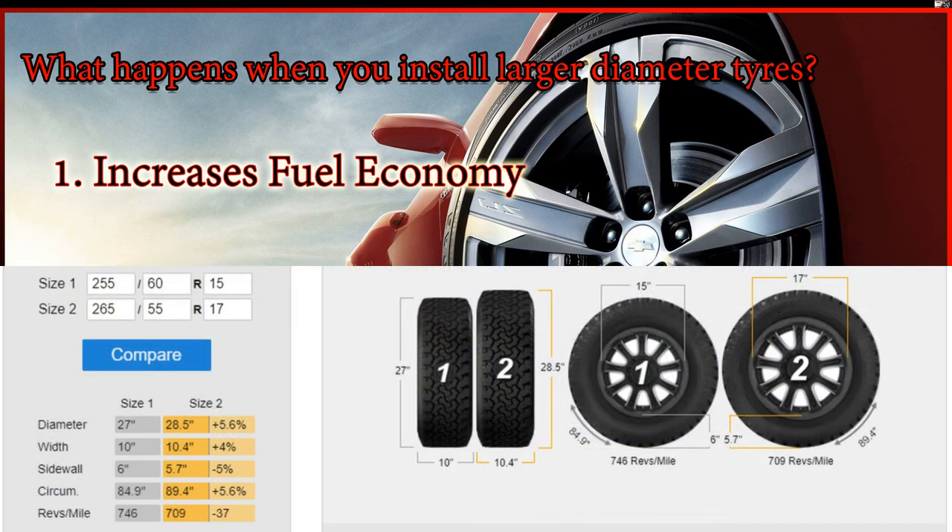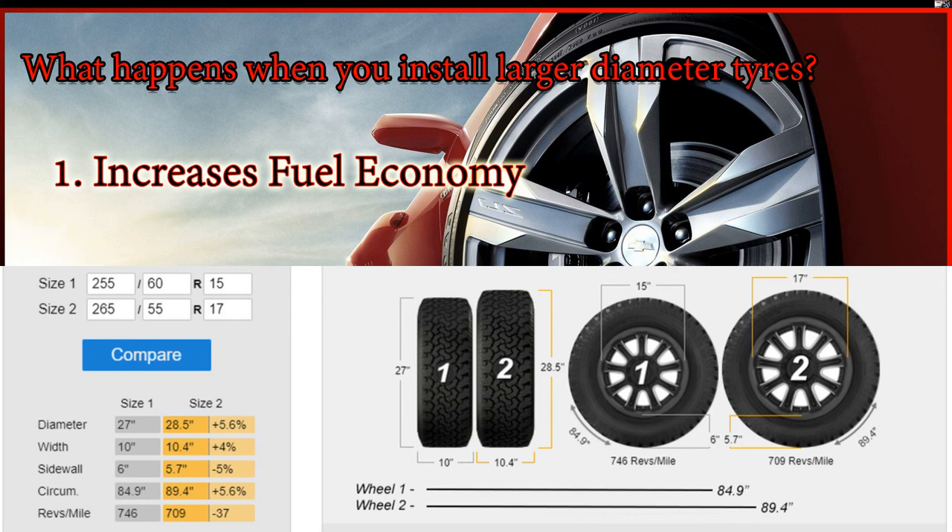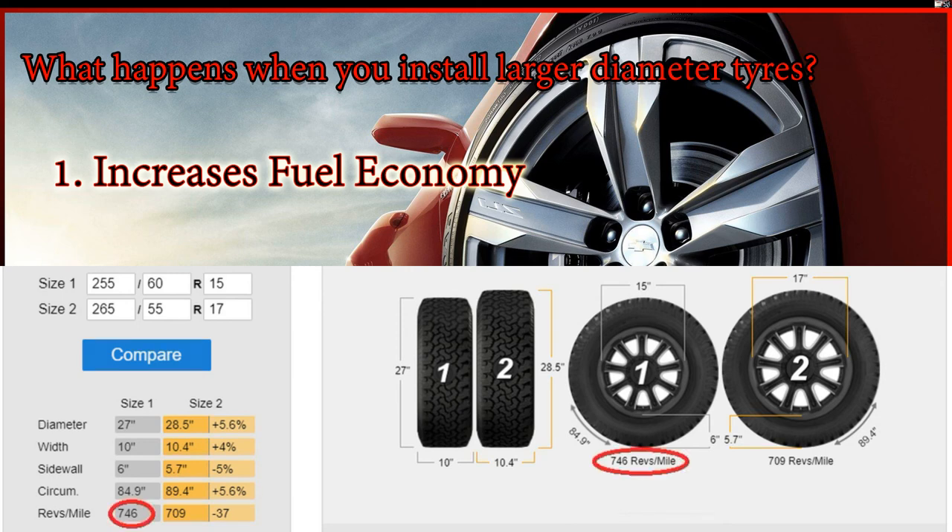We have two wheels as an example. Wheel one has a 15-inch inner diameter and a 27-inch outer diameter, whereas wheel two has a 17-inch inner diameter and a 28.5-inch outer diameter. The circumference of wheel one is 84.9 inches and for wheel two it is 89.4 inches. This means for one wheel revolution, wheel one displaces by 84.9 inches and wheel two displaces by 89.4 inches. Since wheel two displaces more by 4.5 inches per revolution, it takes fewer revolutions to reach a specific destination — wheel one takes 746 revolutions to travel a mile, while wheel two takes only 709 revolutions, which is 37 revolutions fewer.